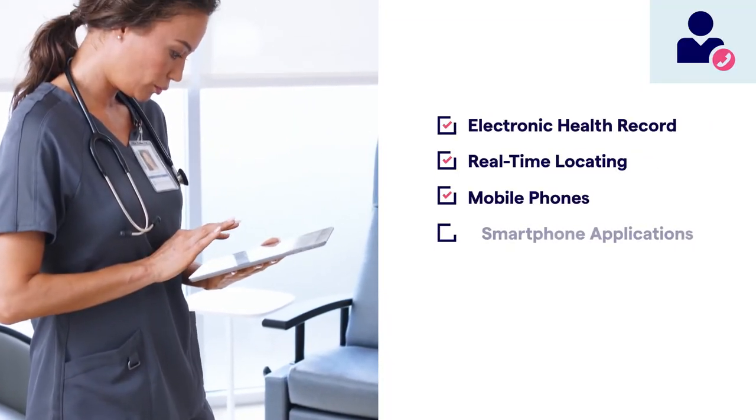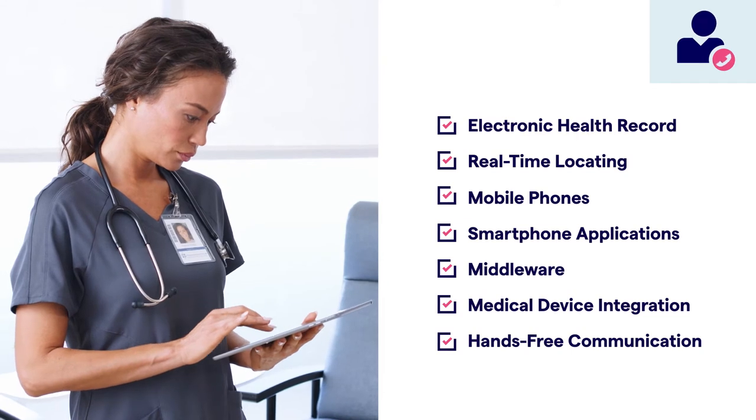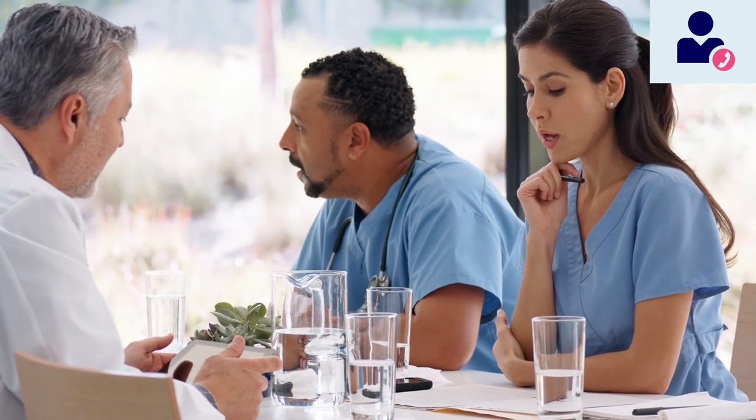Maximize your investment and achieve interoperability with a nurse call system that supports industry standard protocols. Assess performance, set goals, and impact patient care using complete nurse call, locating, and bed data, all within a single application.